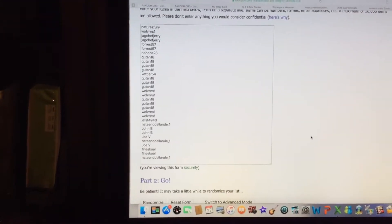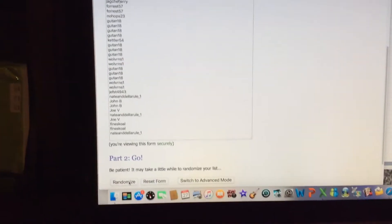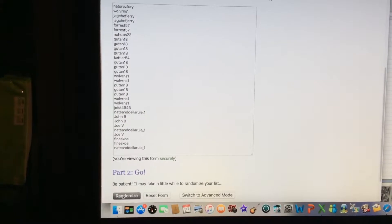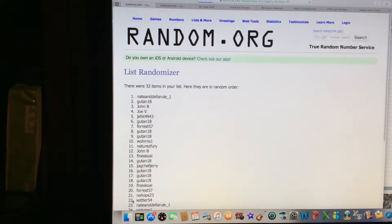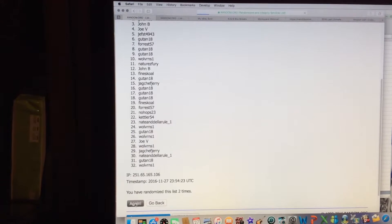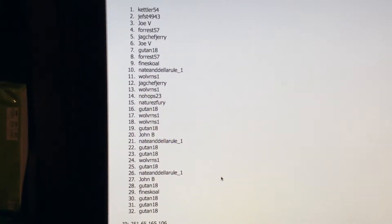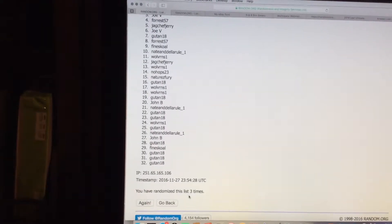We're going to randomize this list three times. There's one, two, and three. You can go back and see it's been randomized three times — you can see it down there.